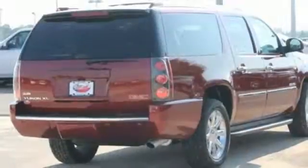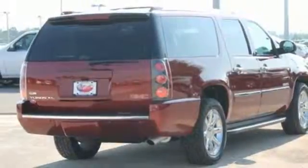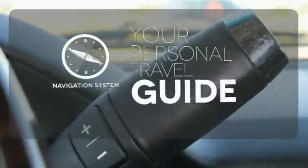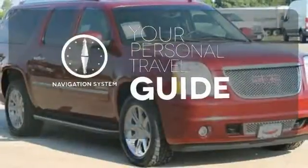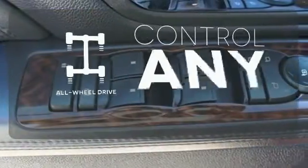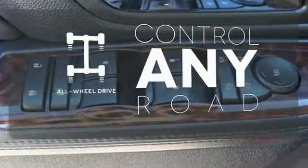You're safe every mile with multiple airbags, anti-lock brakes, and stability and traction control. It comes with a navigation system to easily guide you to your destination. You'll want to keep both hands on the heated steering wheel. The all-wheel drive allows you to master any road, anytime.